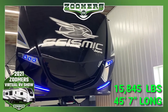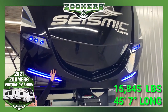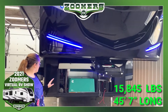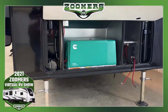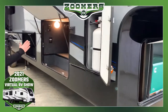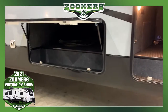Behind me we have a used 2019 Seismic 4013. The Seismic is quite large — it has a 12-foot 4-inch garage. It has a painted front cap that's going to be beautiful for a very long time. We have these nice accent lights up front and our 5.5K Onan generator.